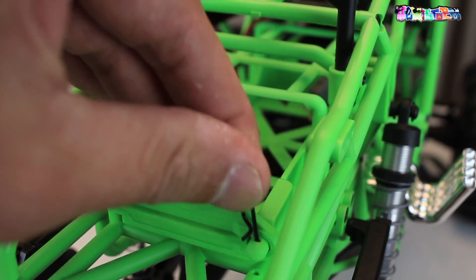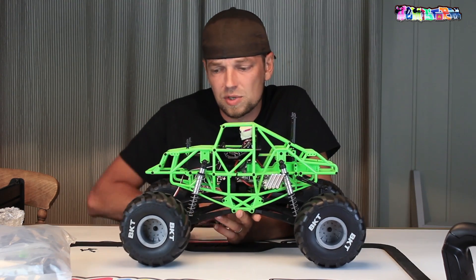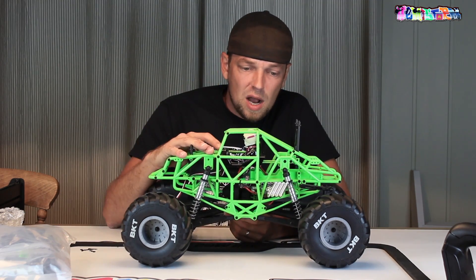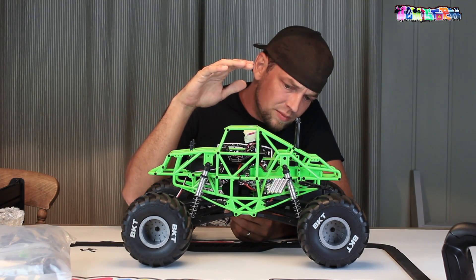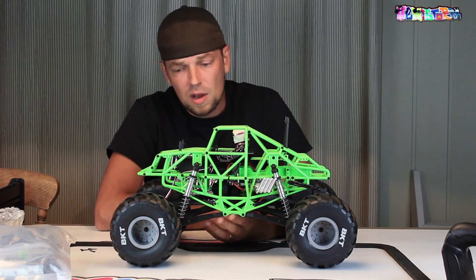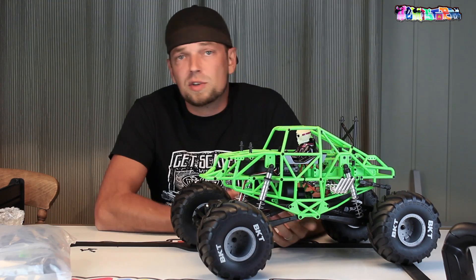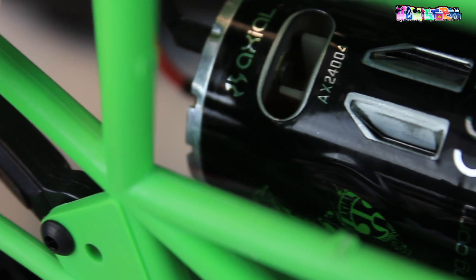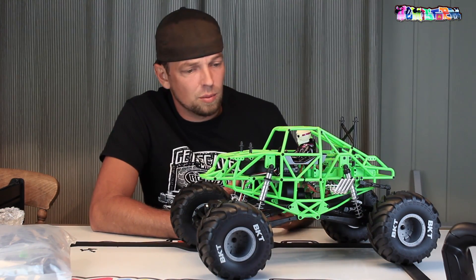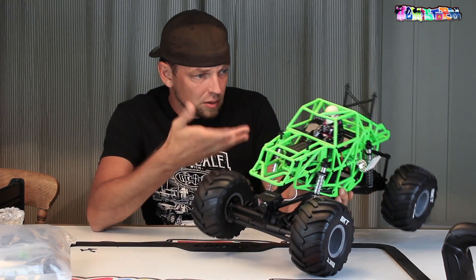I'm going to run this thing on a 3S LiPo in the stock configuration. Most likely at some stage I will change it out for a brushless, but not yet — I just want to see what it can do in the stock setup. This is not a go-fast rig. Do not expect to get any mind-boggling speeds out of it, especially not at 2 cells, but not even at 3 cells will it set any records. It's a 27-turn brush motor in there, it is completely waterproof, and it's just something in ready to run that you don't really expect anything more than what you get. I think they did a really great job in including everything as it is.